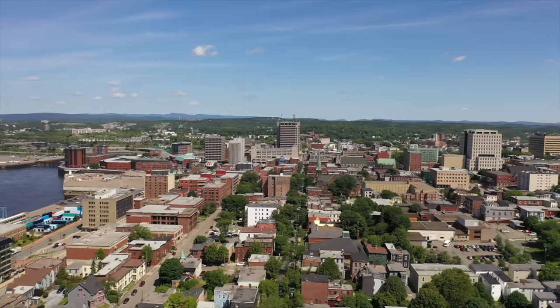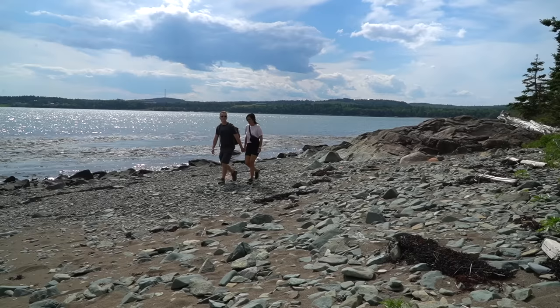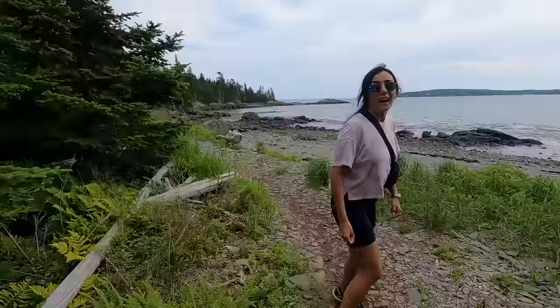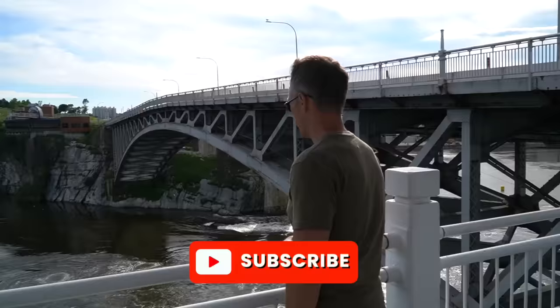Welcome to Saint John, New Brunswick, the oldest incorporated city in all of Canada. We're Matt and Carla, a Canadian couple with two totally different backgrounds, sharing our experience and advice about traveling in Canada. Follow along as we continue to explore the second largest country on earth.